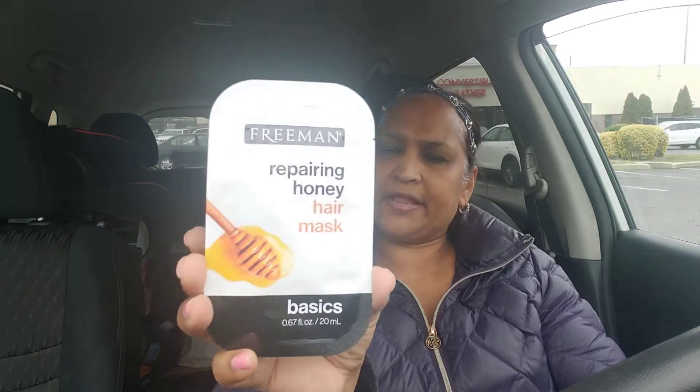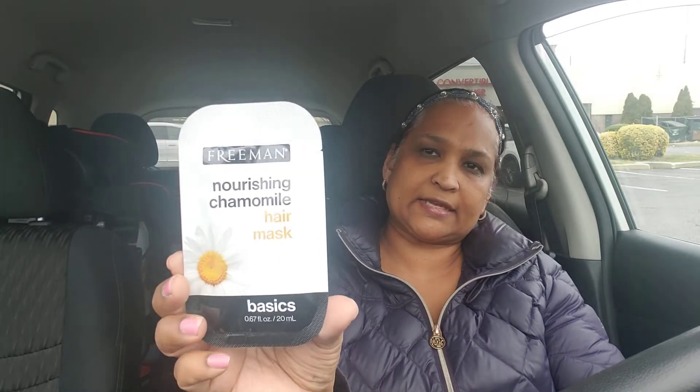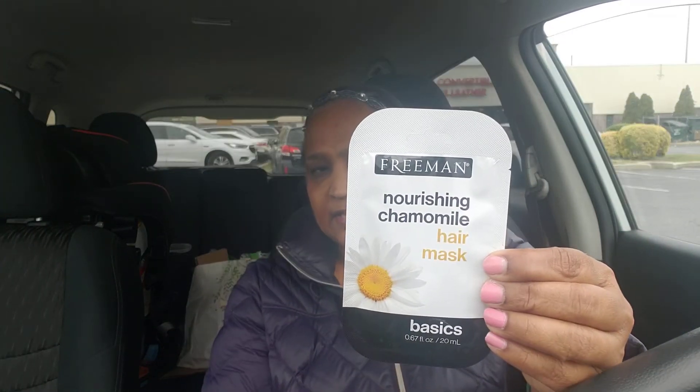I also picked up these two masks by Freeman — the Repairing Honey Hair Mask Basics. It's a leave-on treatment for 3 to 5 minutes: after shampooing, apply a generous amount to clean damp hair, gently massage through to the lengths and ends, leave on for 3 to 5 minutes, rinse thoroughly, and use 1 to 2 times per week. The other one I picked up is the Nourishing Chamomile Hair Mask Basics, also by Freeman.